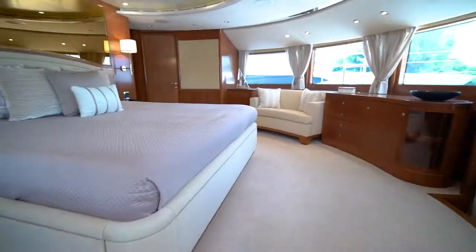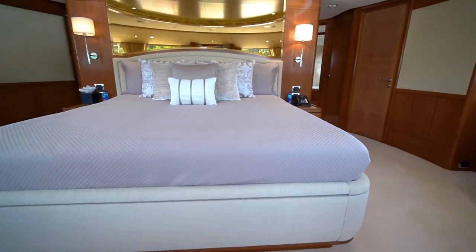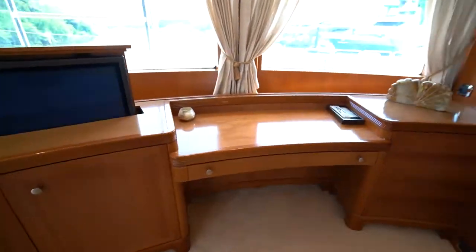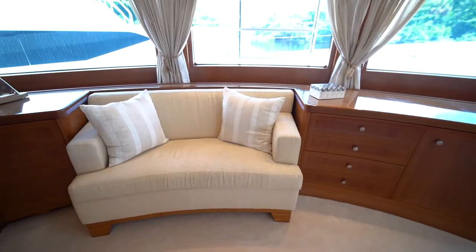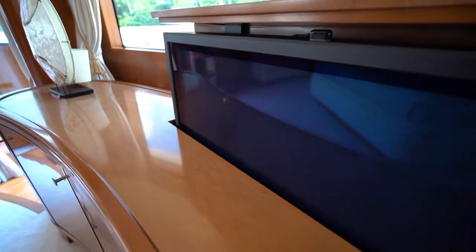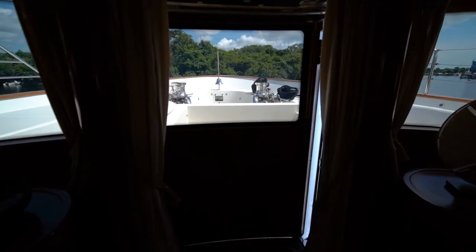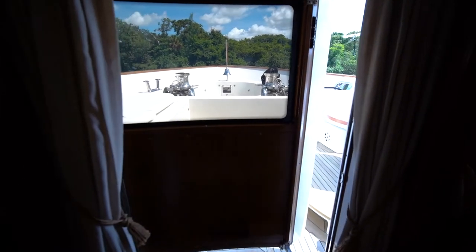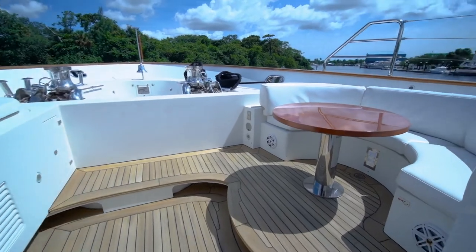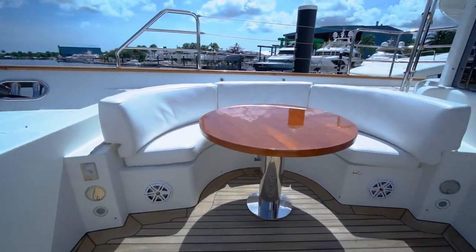Entering the owner's bedroom area, you immediately notice the view forward from the wraparound windows and king-size bed. To starboard is a built-in desk, and to port is a built-in leather settee. The TV is on an electronic lift that ascends into a cabinet at the touch of a button. A highlight is a centerline watertight door forward that leads to a private outdoor lounge with table, comfortable seating, and a large sunbed.